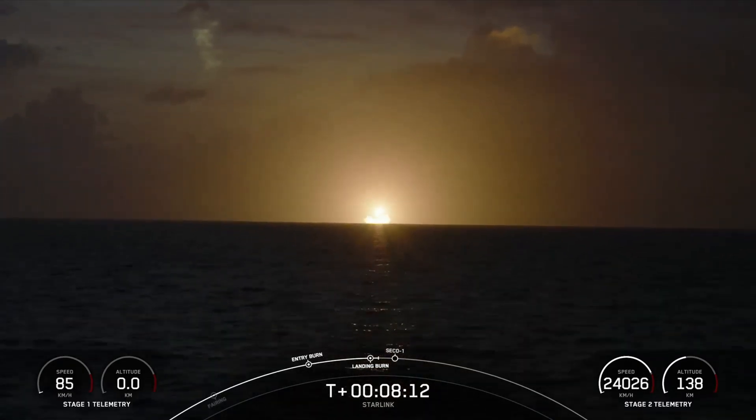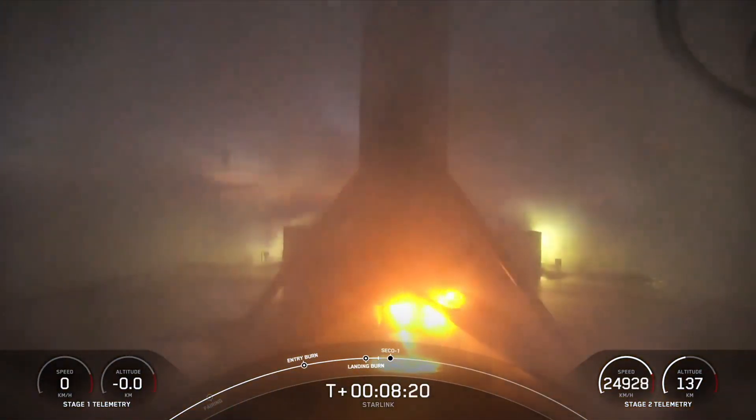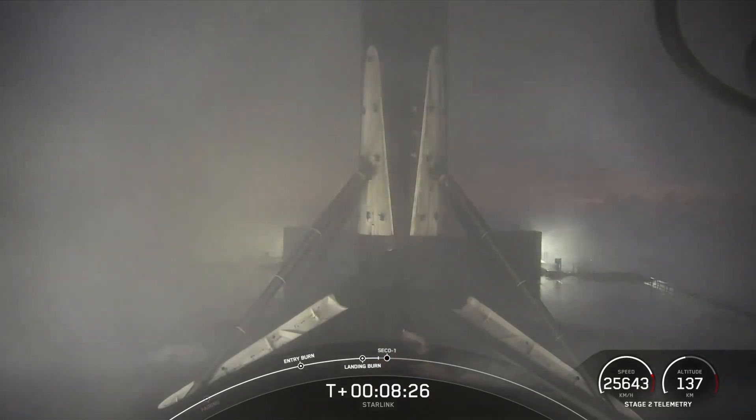Stage one, landing leg deploy. Stage one, landing confirmed. Successful landing of our Falcon 9 rocket — you can hear the cheering. Welcome to the Bahamas, Falcon 9.